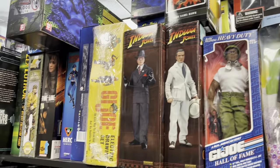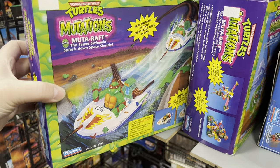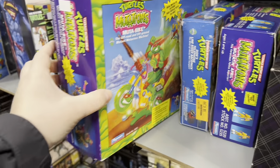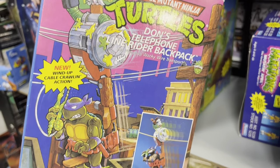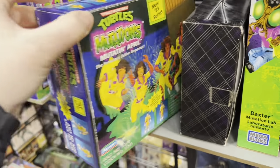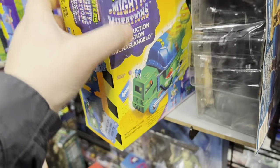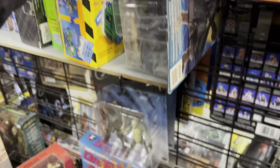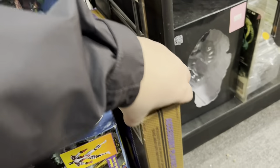Moving over, you'll notice tons of dolls and action figures — more Teenage Mutant Ninja Turtle toys, mutation box sets, and Muta Bikes. So much cool stuff, all still sealed. There's Don's Telephone Line Rider backpack, so many cool toys I never thought I'd see, still mint, still complete in the box, never been opened, never broken the seal. Some more Mighty Mutations characters as well — just some that I would love to have in my collection one day.